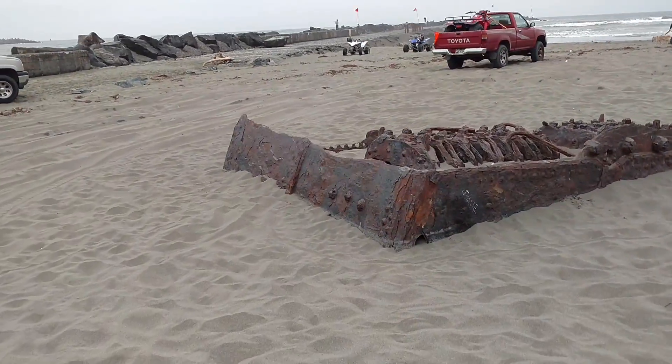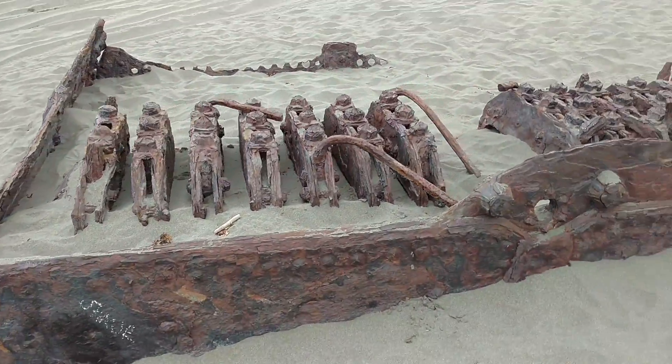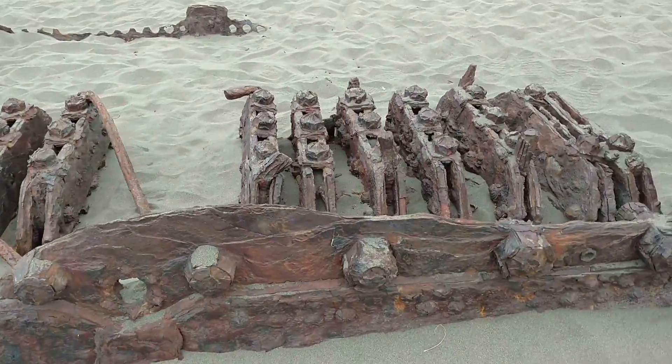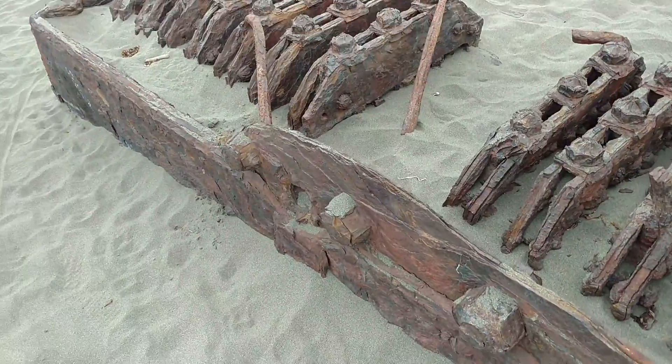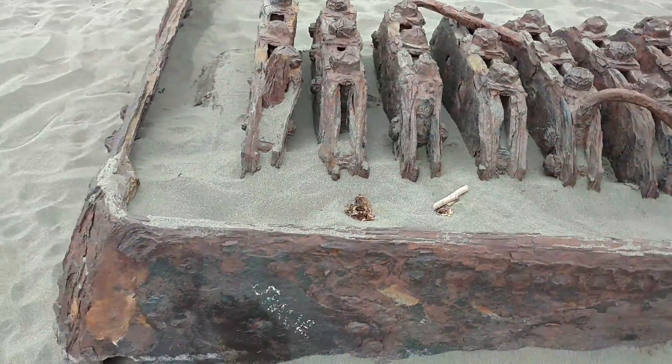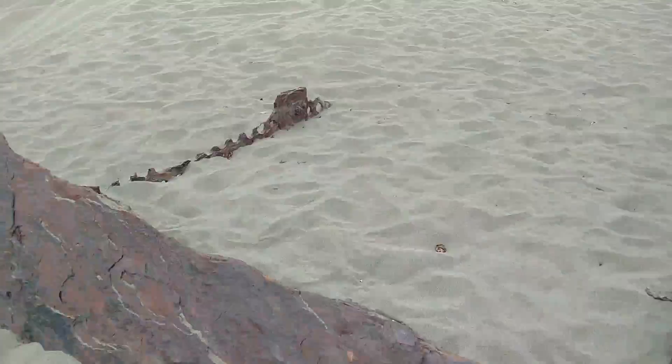I don't know what ship it belonged to, but it's been here for quite a long while. It's a big boiler, for that matter. Good lord. I don't know what ship obviously lost its boiler. I'll show you the pipe, which is across the way from here.